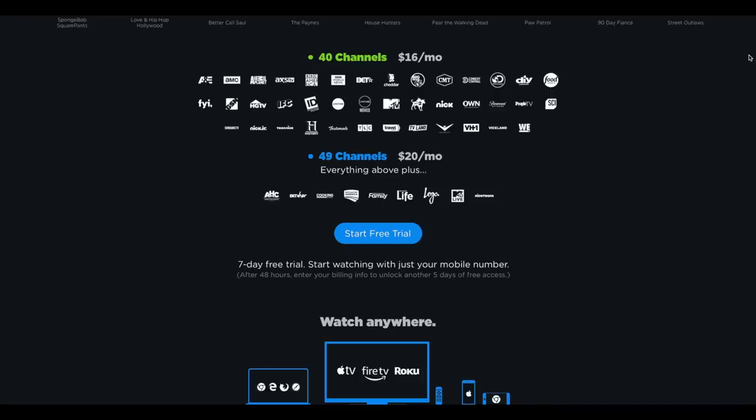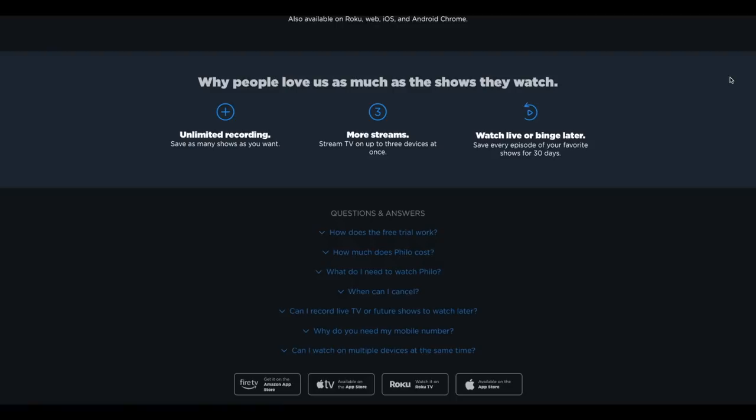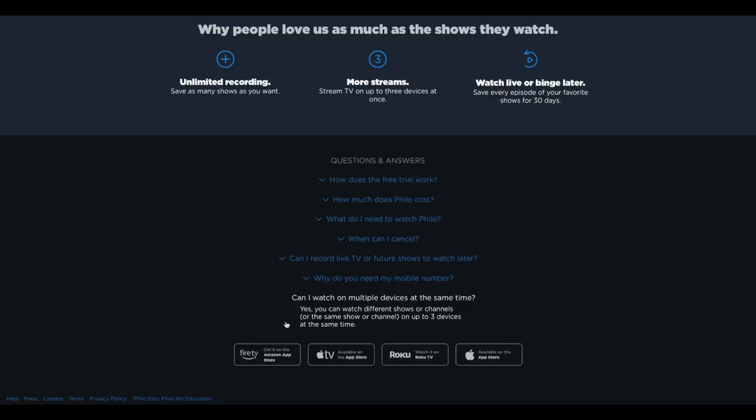Features include a 7-day free trial and 3 simultaneous streams, so you can watch TV on up to 3 different devices at a time — your TV, your iPad, your computer, or any combination thereof. They also give you DVR functionality, so you can pause, play, fast forward live TV, and you have unlimited recordings. They do save those episodes for 30 days, so you will have to watch within 30 days, but you do have unlimited recordings.